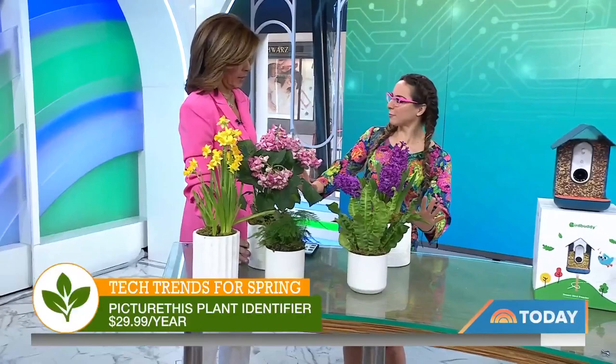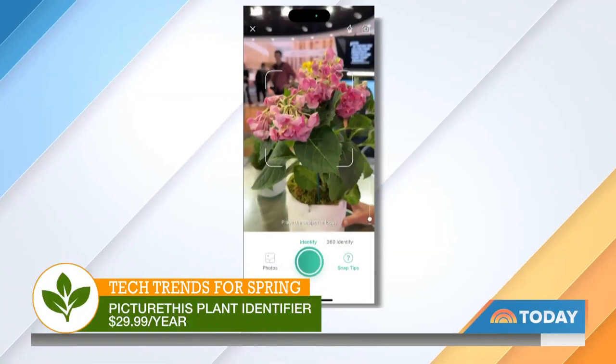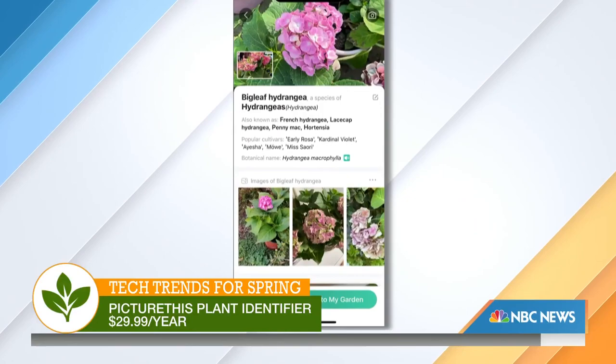They sure do. Let's start off with Picture This plant identifier. How fun is this to take outdoors, whether you're on a hike or traveling somewhere cool? I call it the Shazam for plants because instantly with the app, it's so easy to use. You can scan any plant, any tree, any grass, and it identifies it in a matter of seconds. You can see right on my phone — instantly it will tell you it is a hydrangea. And it will also diagnose if your plant has any issues too.